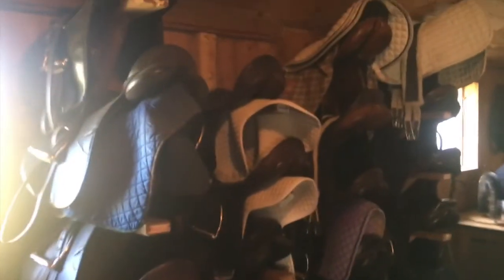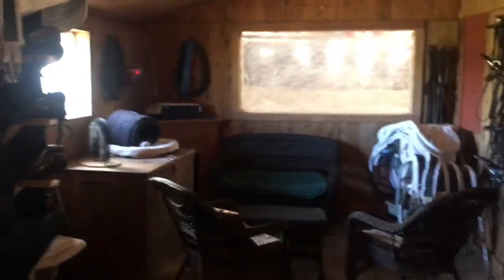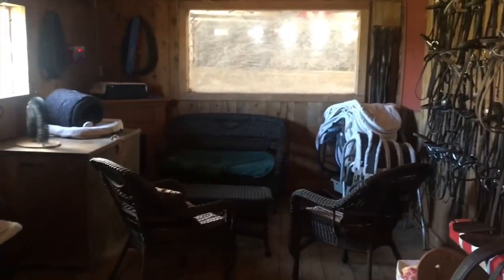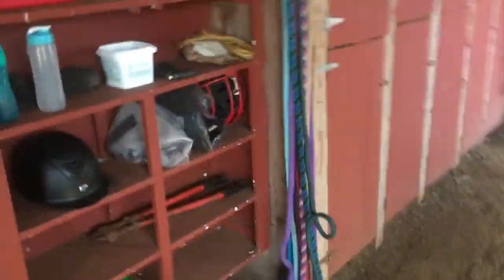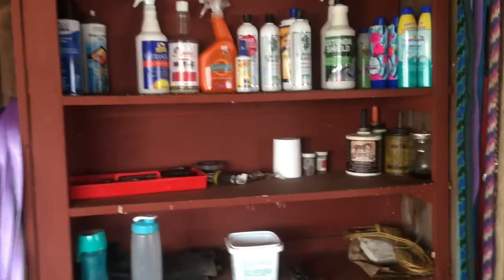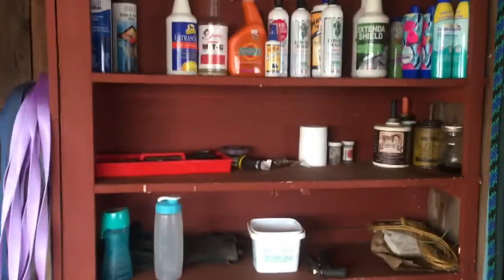I'll show you guys the tack room. These are all the saddles. We've got kind of a little couchy area. There are some saddle pads and girths over there. These are all the horses' bridles. There are some shelves outside the tack room with fly sprays and shampoos and things like that.